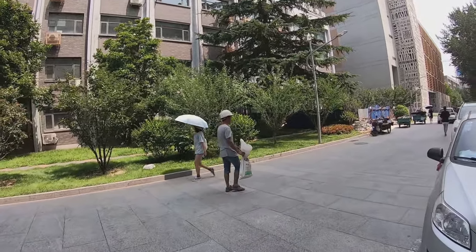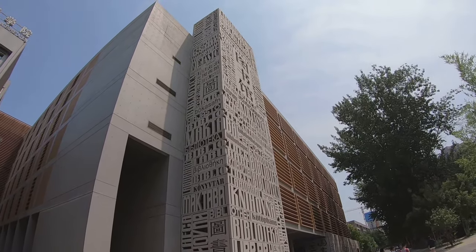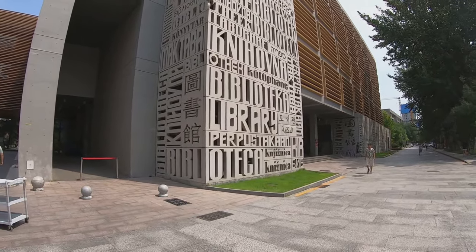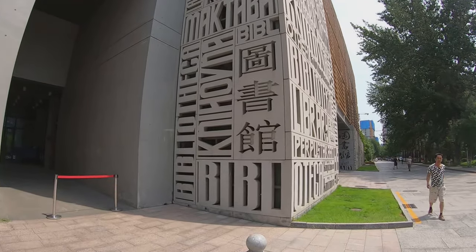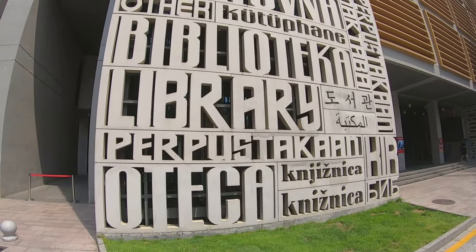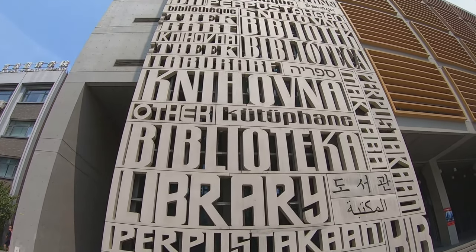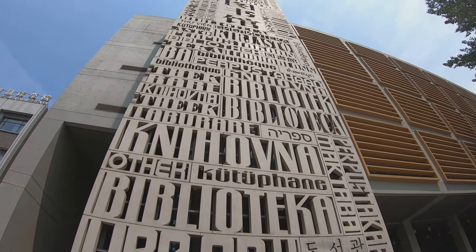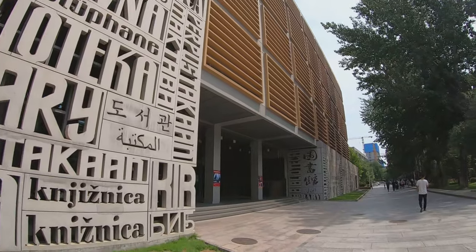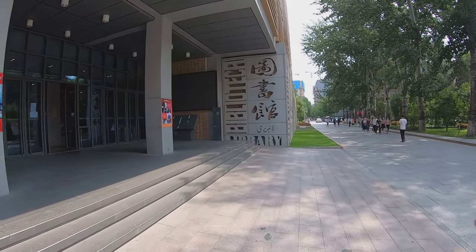Now we are approaching the most beautiful building in this campus — I just love it. It's the library, it's quite new. This building is special: you can see the word 'library' in different languages on the exterior. BFSU has courses for about 101 languages. I can recognize traditional Chinese, simplified Chinese, English, Japanese, Arabic, Korean, and the German word Bibliothek. I used to have a library card but I don't have it with me, so I can't get in there now.